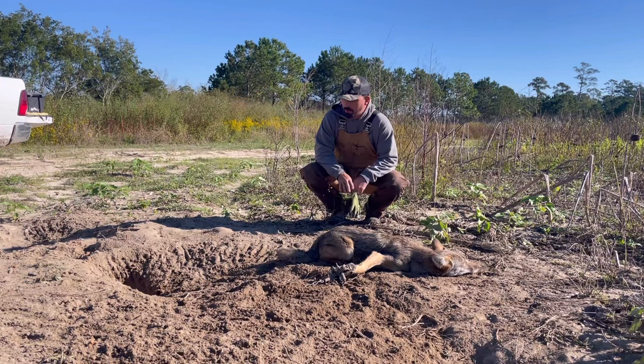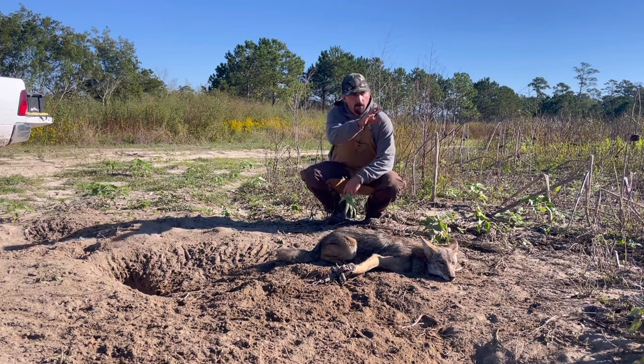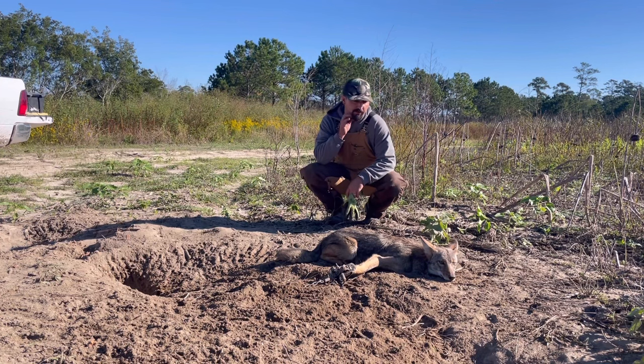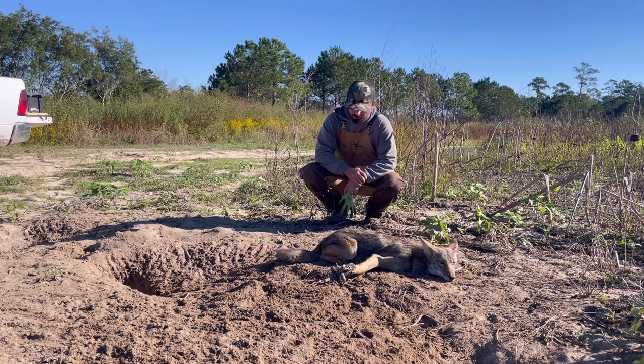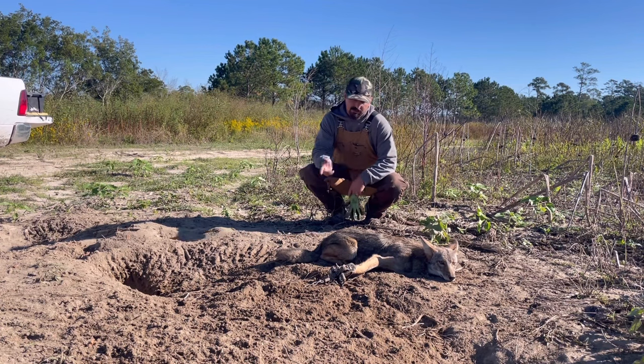This is the second coyote out of this set — the trap we caught one in the other day. I just showed you a remake of it with a double dirt hole. Got him here in a Bridger 175 on this little washout in the backside of this field. Good full pad catch. Third coyote out of this field in about three or four nights. Good on that remake — glad you guys got to see a remake and then see a catch in it. We're going to get him handled, get this trap remade, and keep moving.